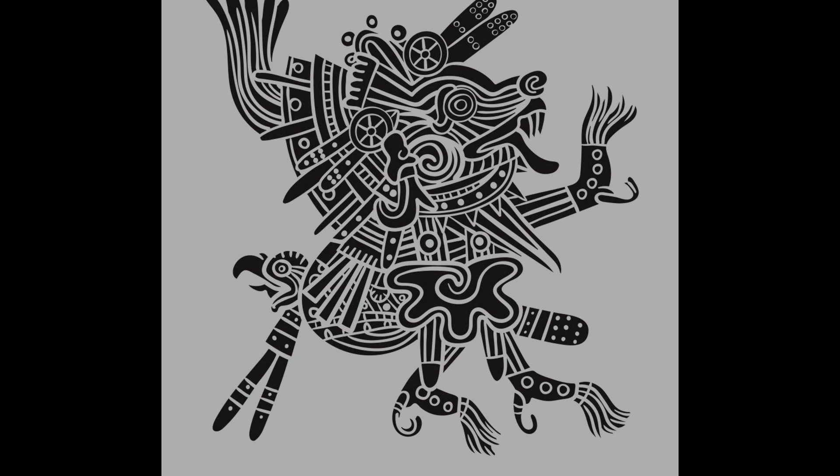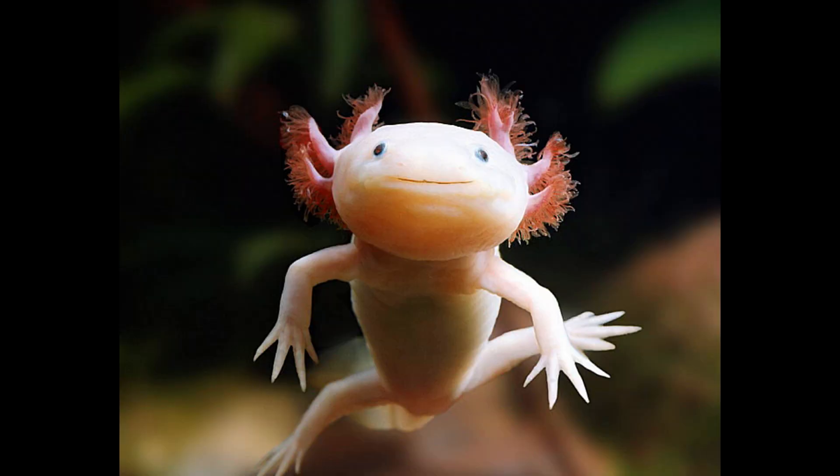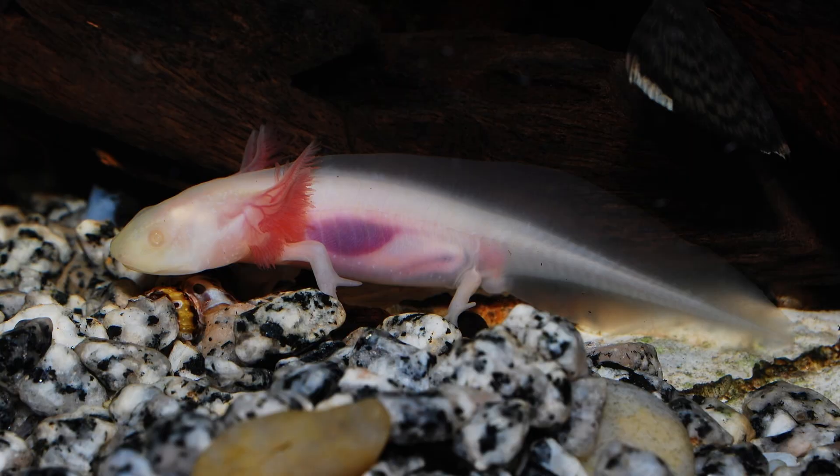Now for some interesting facts. They are named after Xolotl, the Aztec god of fire and lightning. Axolotls bear a permanent smile, thanks to their upward-curved jaws. They can live up to 15 years in captivity, far longer than most salamanders.